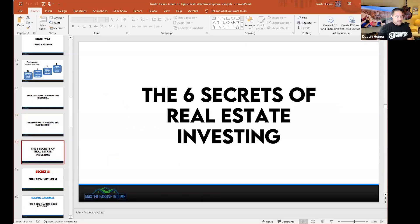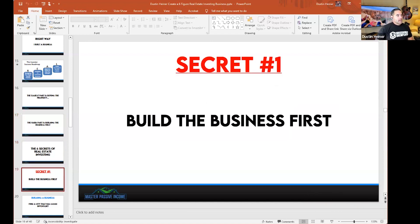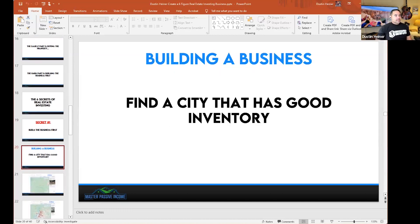I'm going to give you six secrets to real estate investing. When you hear these, it's like common sense, but until you realize that other ways don't work, you'll see this way absolutely works. The first secret is we build the business first. We make sure we're building the business in the right area, with the right people doing the right things, buying the right inventory — just like having your property manager confirm they'd actually manage the property you're buying.